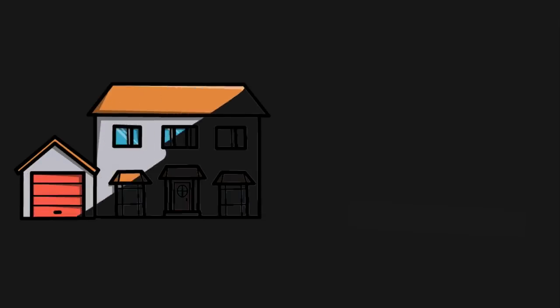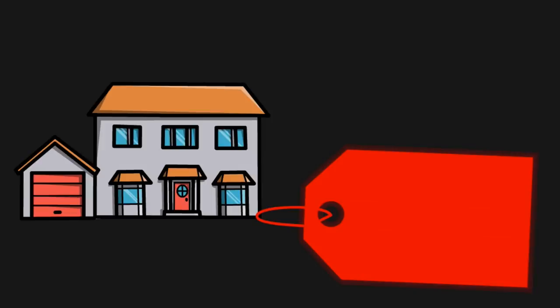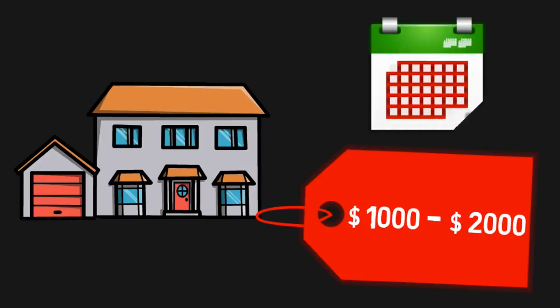After the taxi, of course, comes temporary accommodation. This might be a hotel, an Airbnb, or a friend's place. If you get a friend's place, that's great — you'll save a lot of money. But if you go to an Airbnb or similar temporary accommodation, it would cost you something like $1,000 to $2,000, considering you'd be staying there for around a month. You won't get anything less than a thousand dollars.